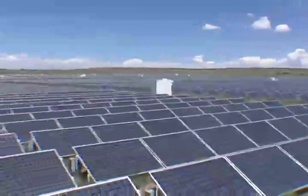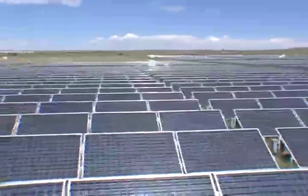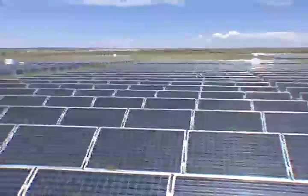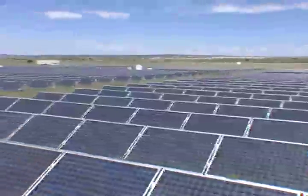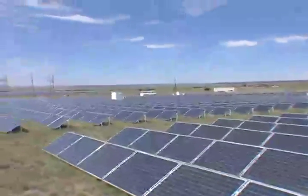TEP's giant 4.6 megawatt solar array in Springerville, Arizona, is a model for utilities in most parts of the country to serve their commercial and residential customers. We have around 12,000 crystalline silicon panels.